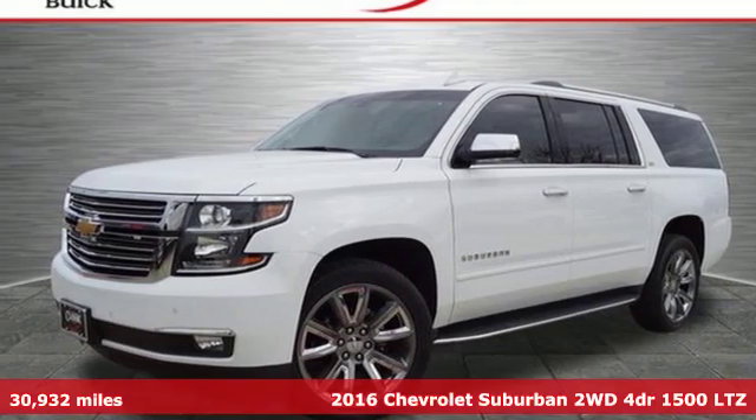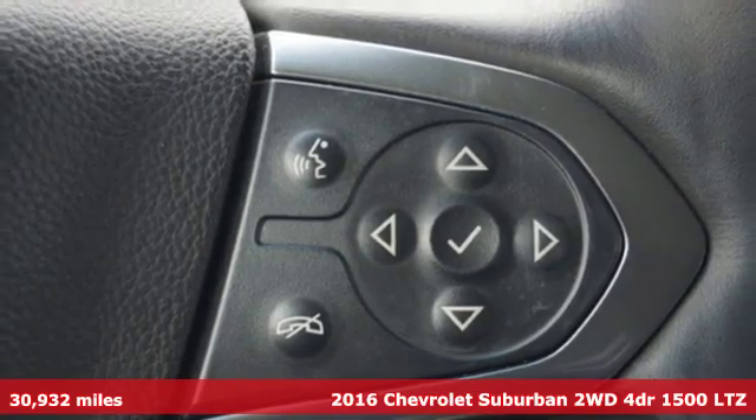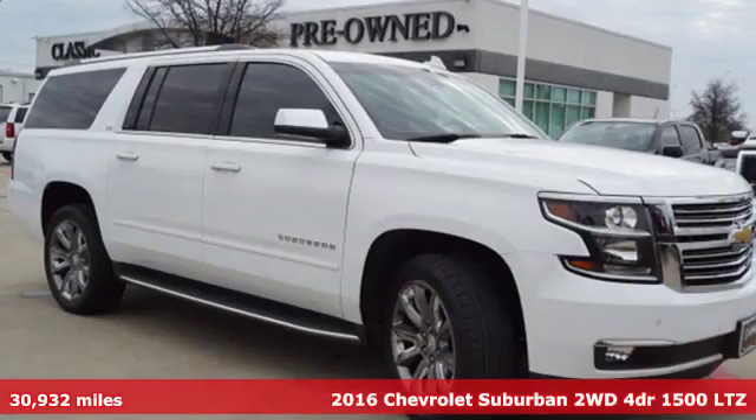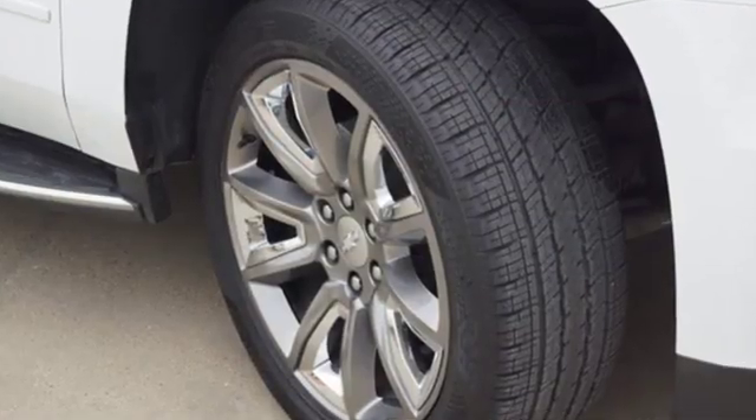It's a 2016 Chevrolet Suburban. The Suburban has dominated the road since 1935. This model continues the tradition with the power, efficiency and adaptability you'd expect.